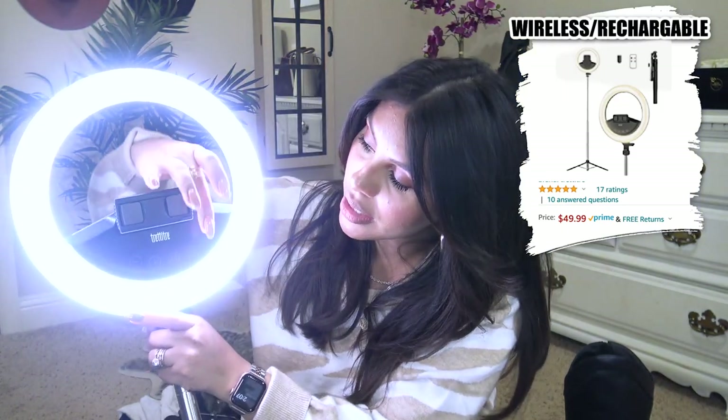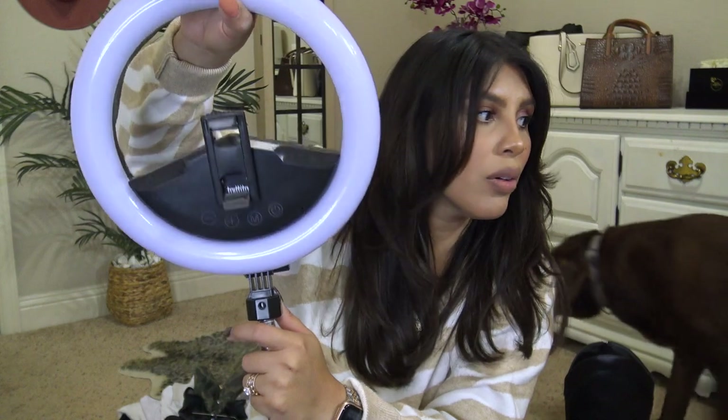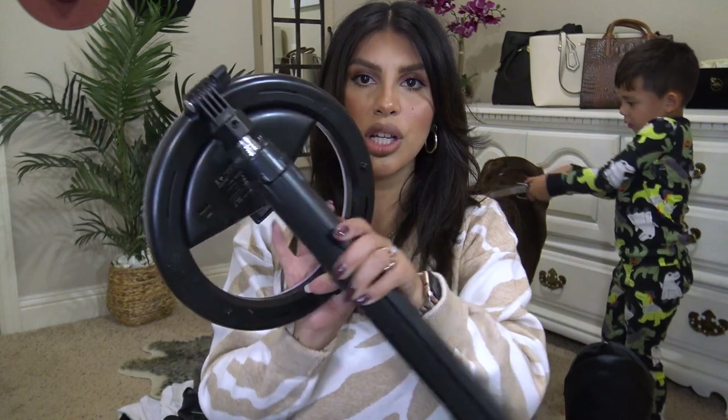I wanted to share this wireless ring light — it was about 50 bucks and comes with a remote. It has buttons to change colors and adjust brightness. The phone holder stretches out really far and the attachment rotates up and down. The tripod itself is very sleek and stretches out tall or folds down to store easily. I think it's an 11-inch ring.